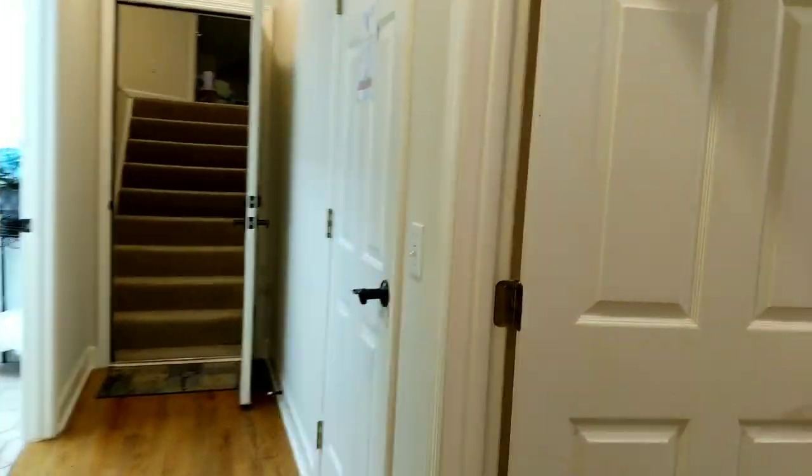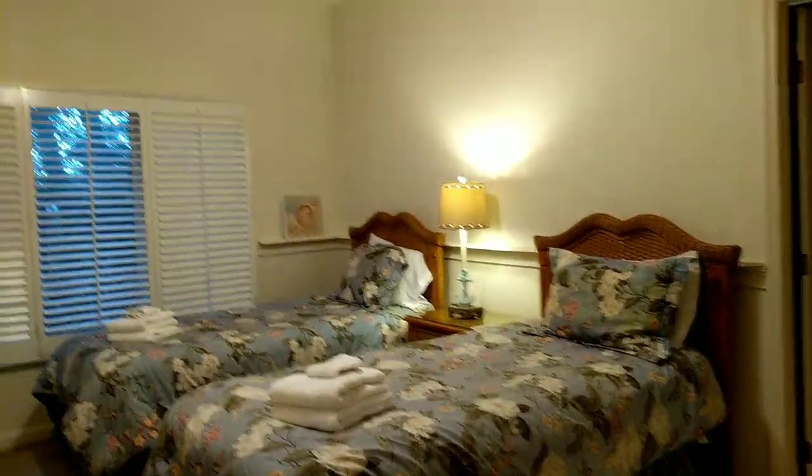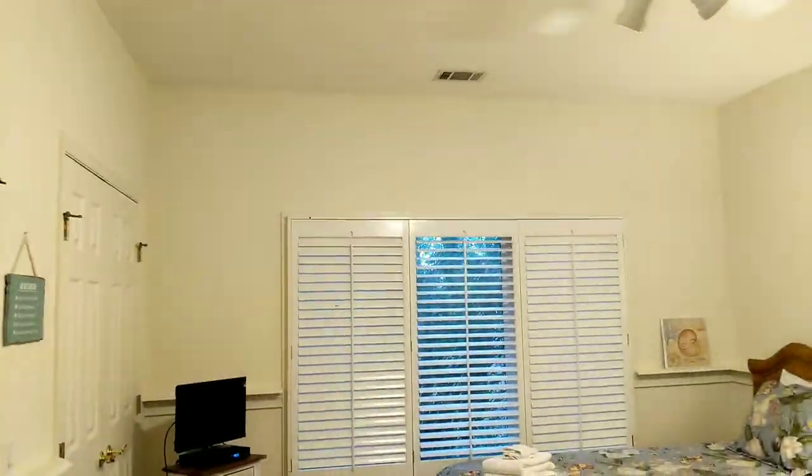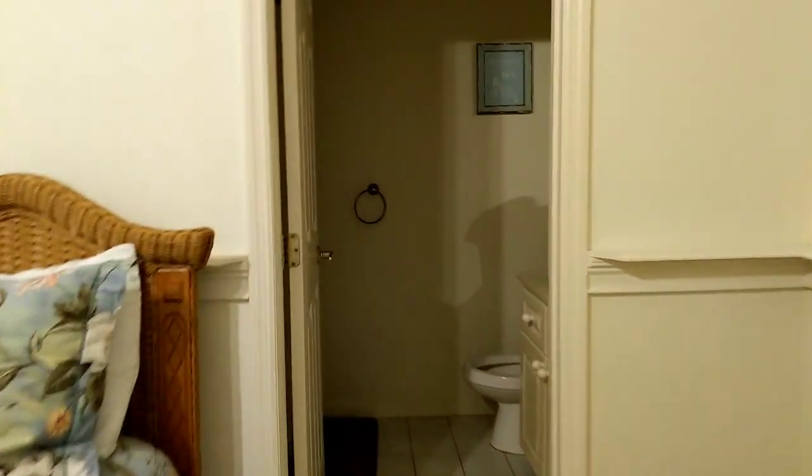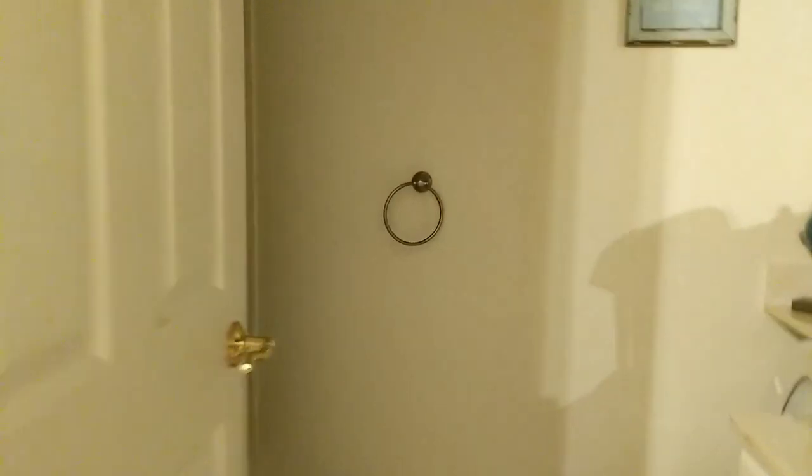Down the hall just a little bit is the next bedroom, where they have this set up with twin beds. They do have the plantation shutters in here and two good-size closets. And a similar size bath as what we just saw in the other bedroom — again, just with a tub-shower unit.